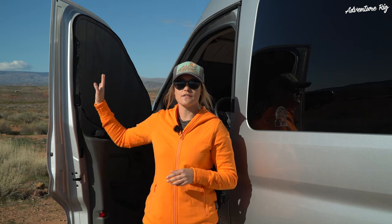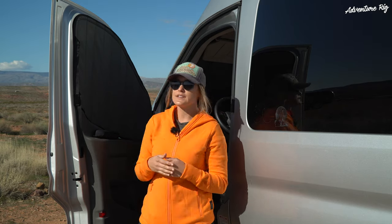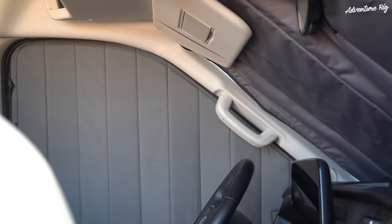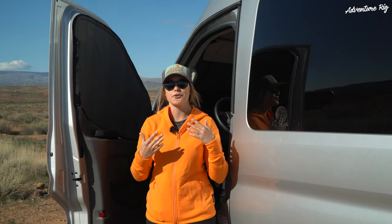These window covers offer complete privacy and they're 100% blackout. As you can see on the outside the outer material is black, and this is the charcoal gray color on the interior. In addition to being completely blackout, it also gives us a lot of privacy no matter where we're parking.